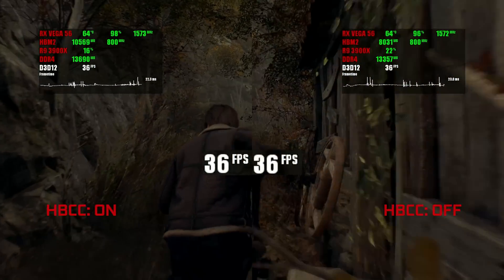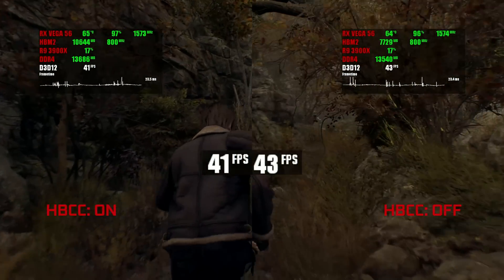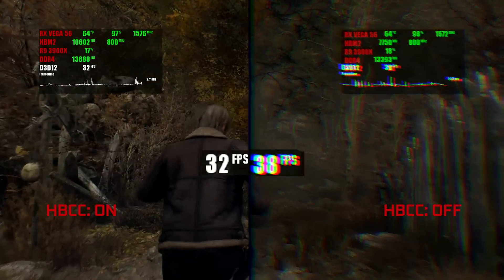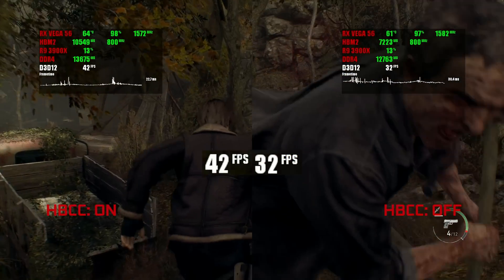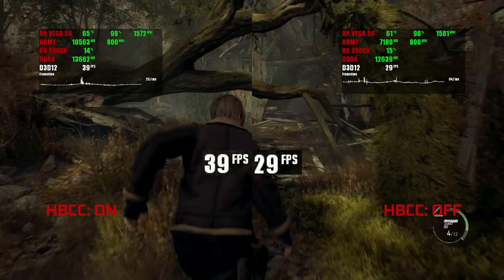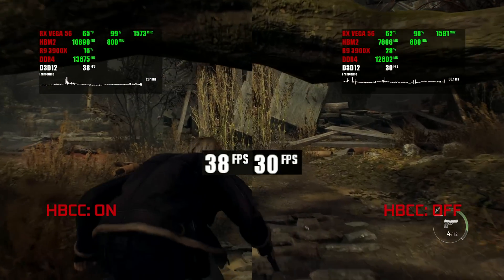When Resident Evil 4 is cold-started, it works alright on Vega even without HBCC, but if you play the game for a bit it starts to seriously struggle. HBCC doesn't remove all the stutters, but it fixes the general poor performance and makes the game a lot smoother.